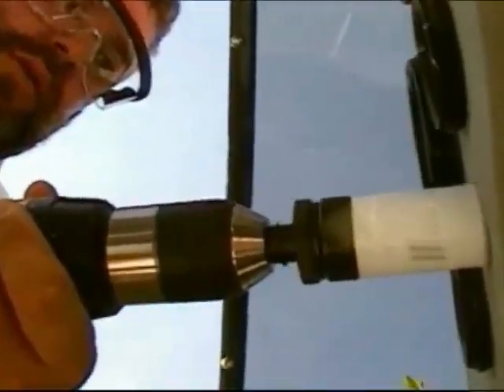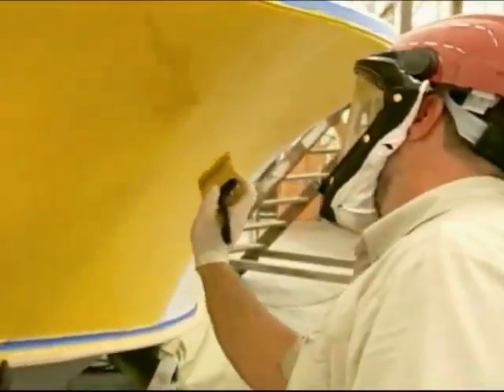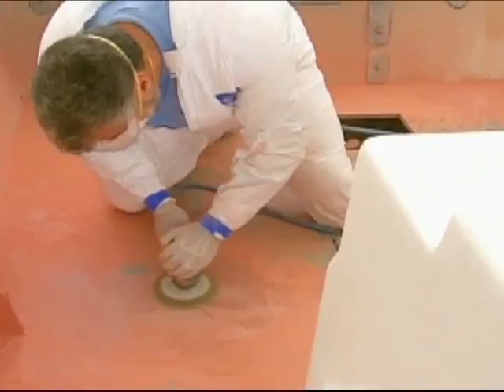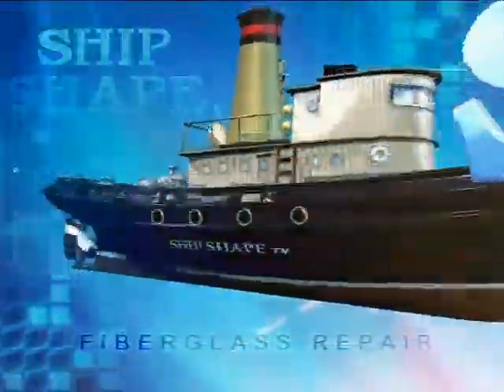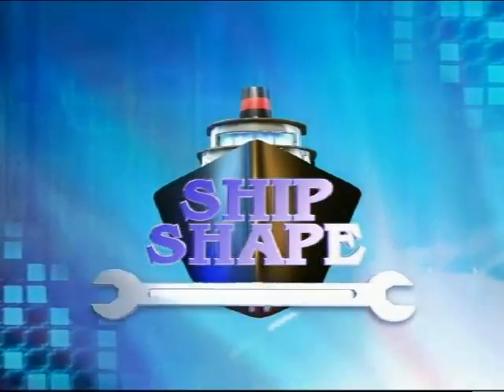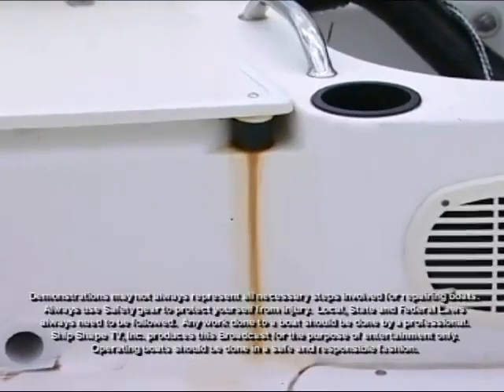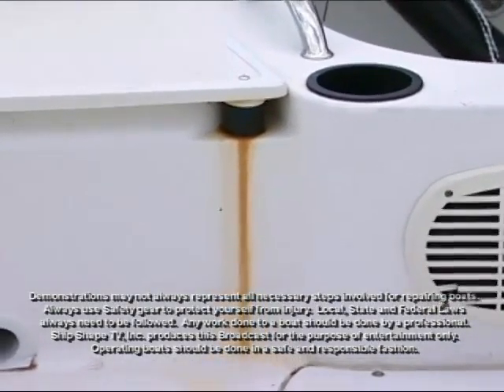Alright, let's fire this thing up. Check out that severe rust stain that we have on the inside of the transom.